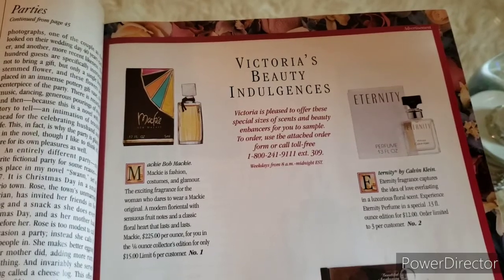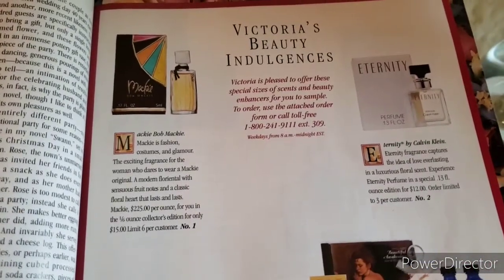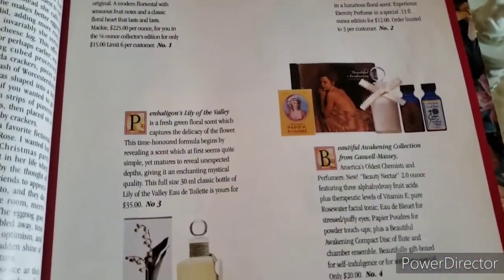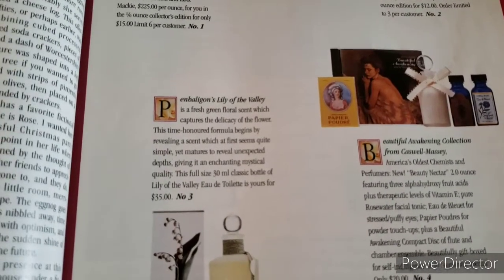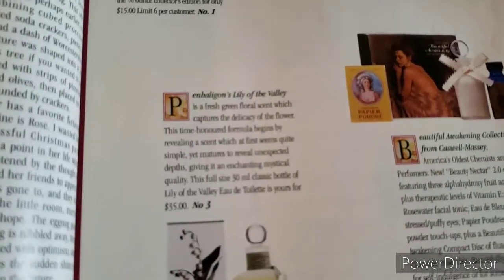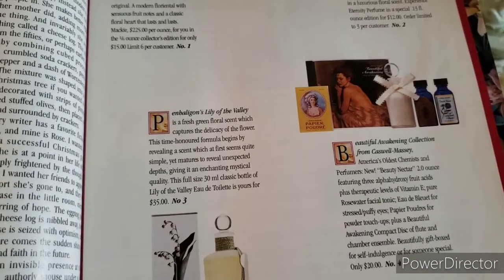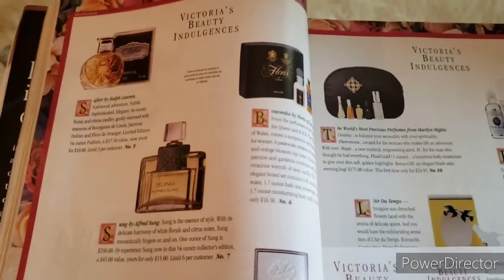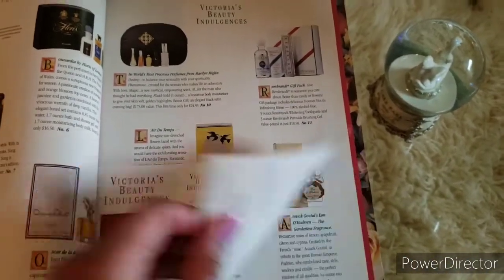'Victoria is pleased to offer these special sizes of scents and beauty enhancers for you to sample.' So they were offering these. It looks like that was Mackie by Bob Mackie, Eternity by Calvin Klein, Beautiful Awakening Collection from Caswell Massey, and Penn Balligan's Lily of the Valley — I think I probably would have worn that one if I'd had the chance. More perfumes and what looks like the order form.